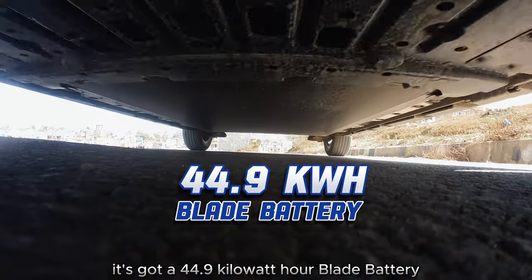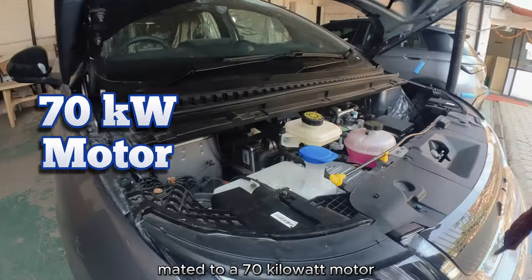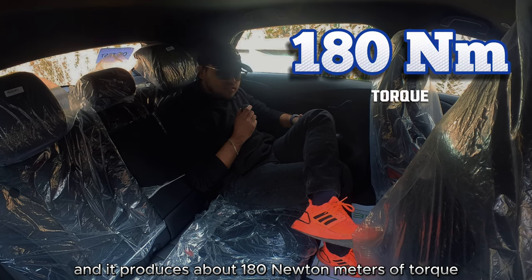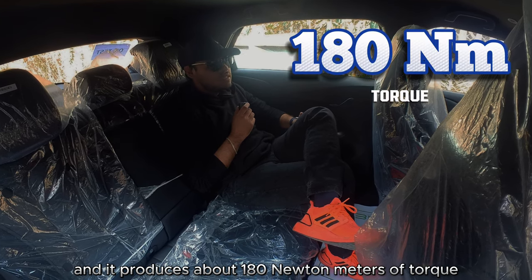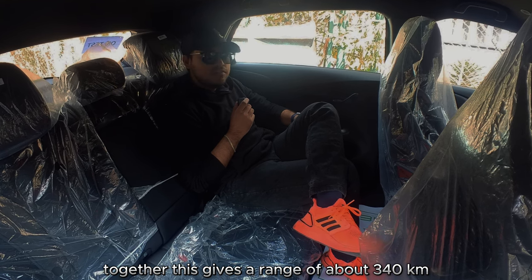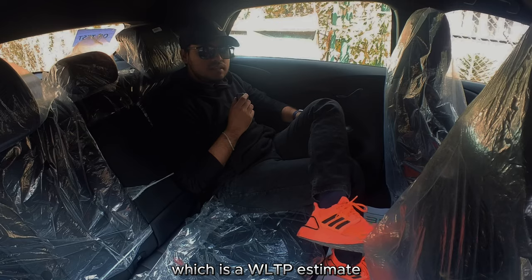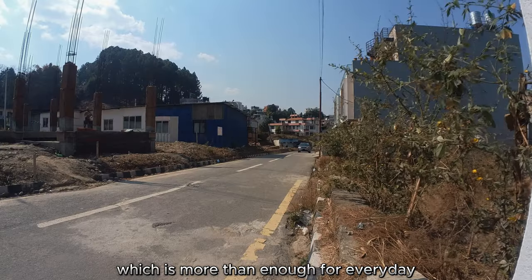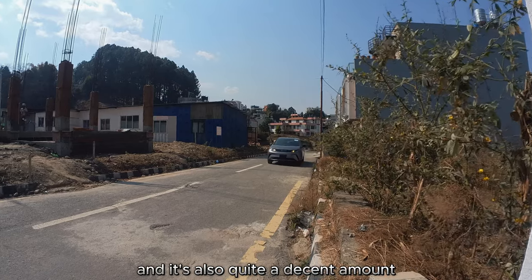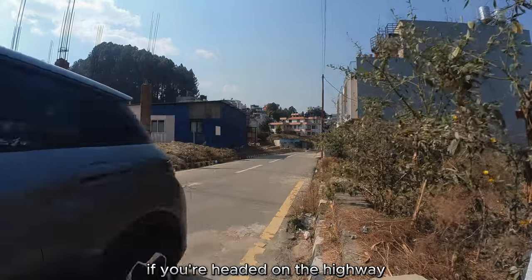It's got a 44.9 kilowatt-hour blade battery mated to a 70 kilowatt motor, producing about 180 newton meters of torque. Together, this gives a range of about 340 kilometers, which is a WLTP estimate — more than enough for everyday city commutes and quite decent on the highway too.